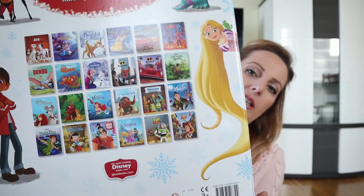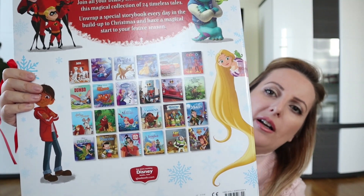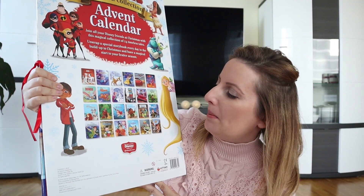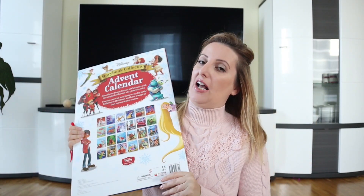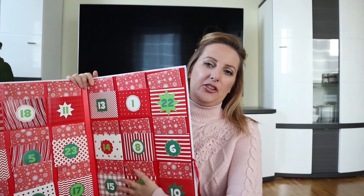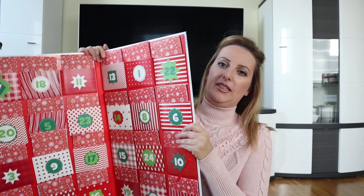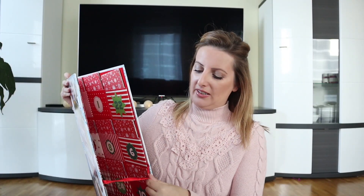I think this is so great and amazing and Audrey is going to love it because it has all the Disney stories in the pockets. We have here Bambi, Little Mermaid, Frozen, Beauty and the Beast, Moana — her favorite — Lady and the Tramp, Peter Pan, Pinocchio, everything she loves. I am sure she is going to love this calendar. The best thing is that we're going to keep these little books forever — we can just put them in one box and read to her every night before bed.